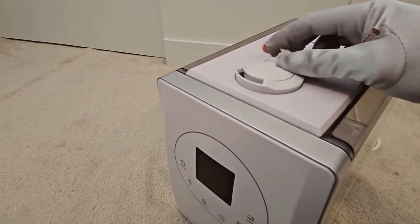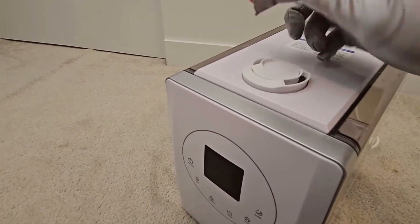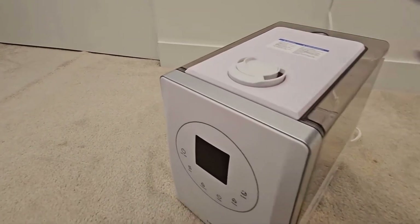Powerful warm mist for bedroom. With the app control, the patent warm and cool mist offers four times faster humidification than others.